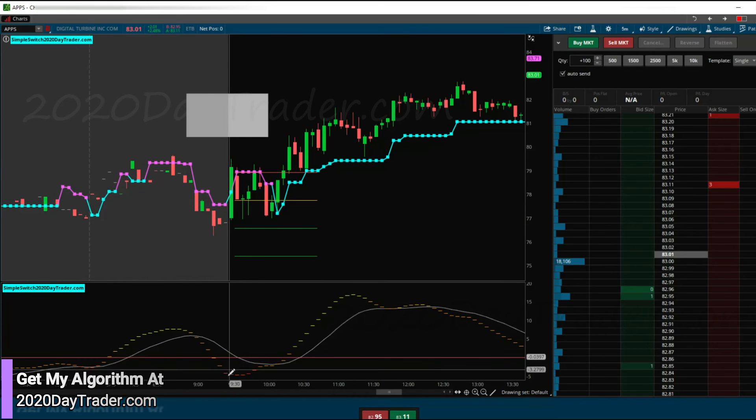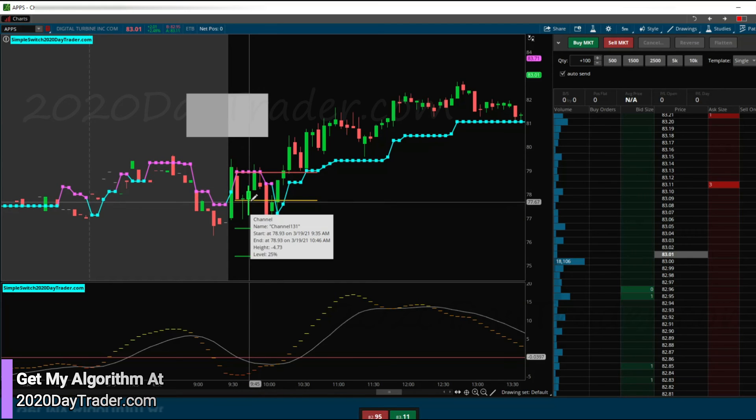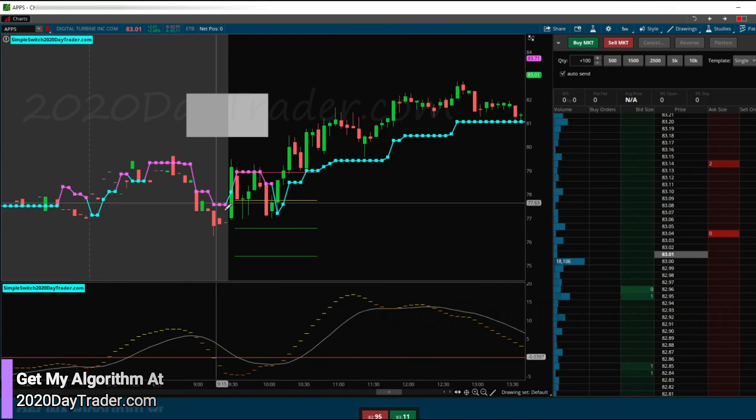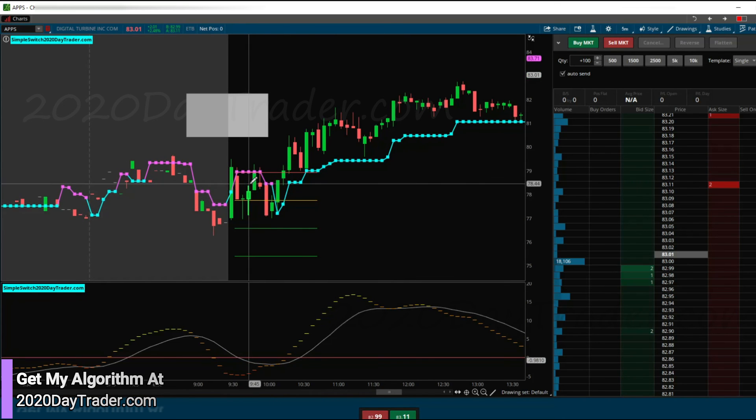So like here we have a switch to the long side — we don't have permission — but if we did have permission, a lot of times I'll wait for a retracement of that tower candle before getting in long, maximizing my profits and minimizing my loss. Something to think about: when not to take the trade, even though it looks like a trade.